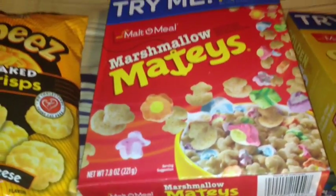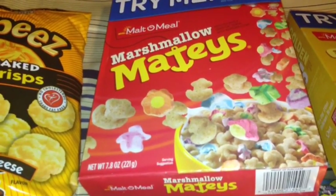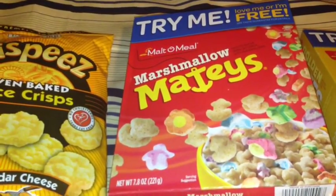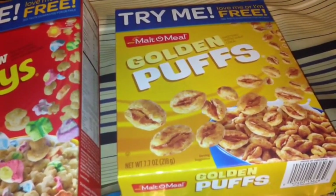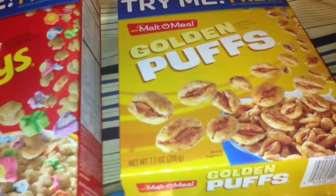I also picked up these Malta Mill Marshmallow Matey Cereal in a 7.8 ounce box. Also I picked up these Malta Mill Golden Puff Cereal in a 7.7 ounce box. We've had these before and they are good.